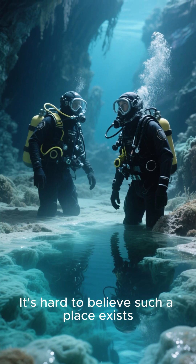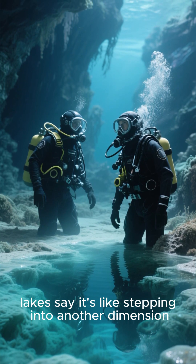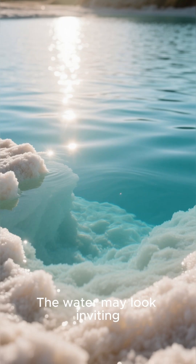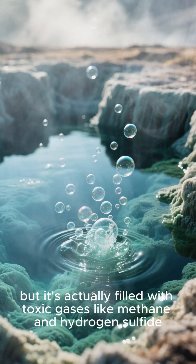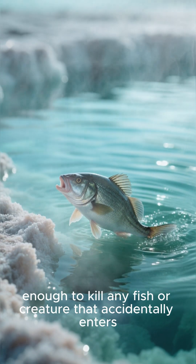It's hard to believe such a place exists, but divers who have explored these underwater lakes say it's like stepping into another dimension. But here's the dark secret about brine pools — they're deadly. The water may look inviting, but it's actually filled with toxic gases like methane and hydrogen sulfide, enough to kill any fish or creature that accidentally enters.